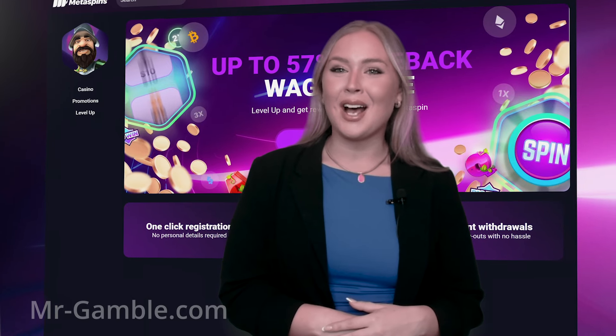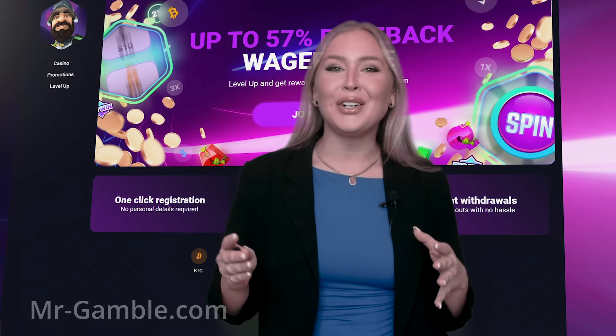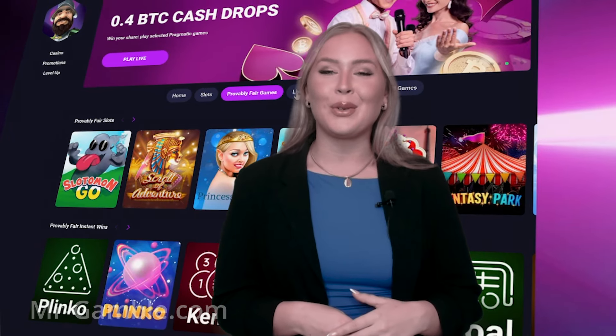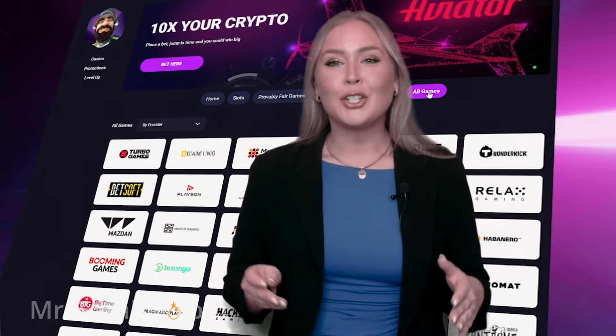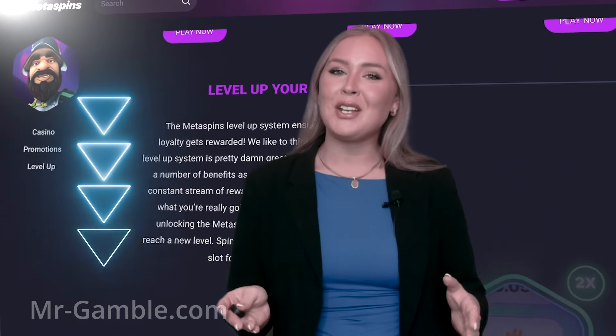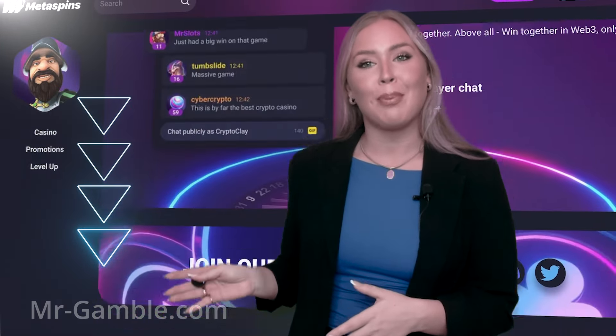Metaspins Casino has opted for a neat and clear look with a dark purple theme. The categories, live chat, and personal account are easy to find. Terms and conditions, partners, payment methods, and contact information can be found when scrolling to the bottom of the page.